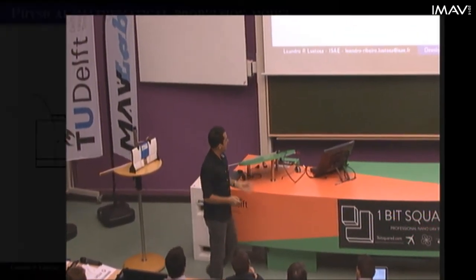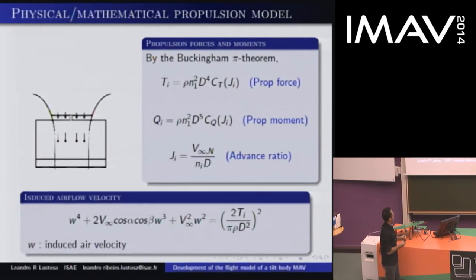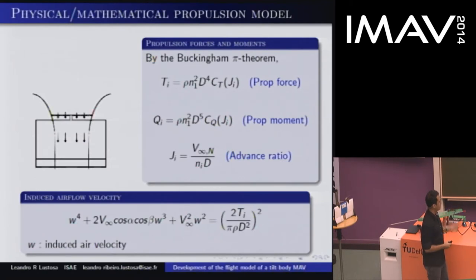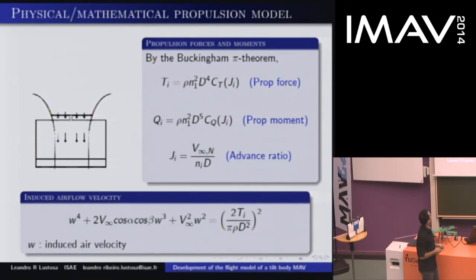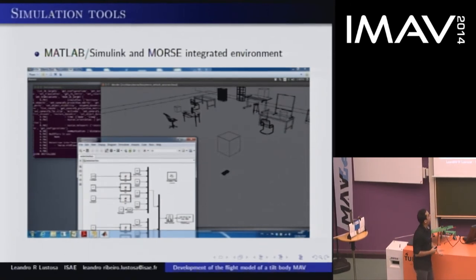To be able to perform hover flight, by the Buckingham Pi theorem again we can relate the propulsion forces and moments to the rotation speed, and we can use that force to compute the induced velocity of the induced flow. Using momentum theory and a little of jet flap theory, we arrive at this equation — already known in the literature — to which I added a small influence of sideslip, because we are doing a six degree-of-freedom study. With all this model in hand, we can build simulation tools, and we did. This is a simulator we are developing, based on MATLAB, Simulink, and Morse environments.